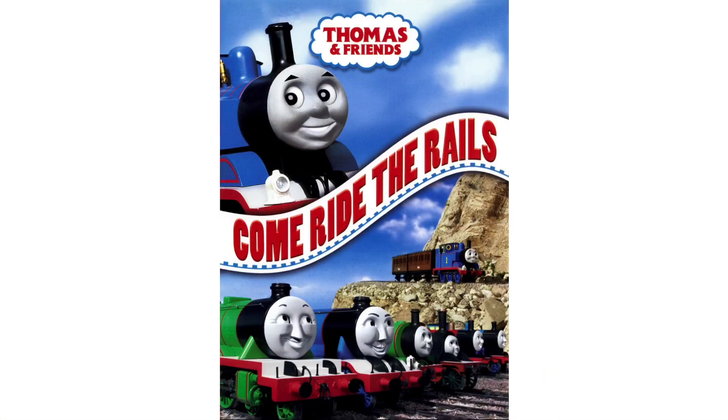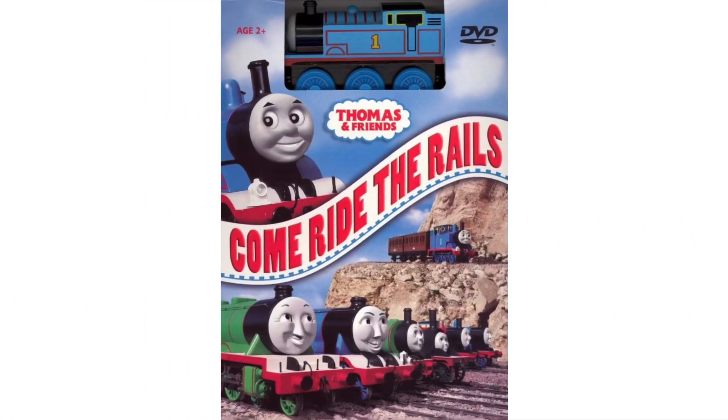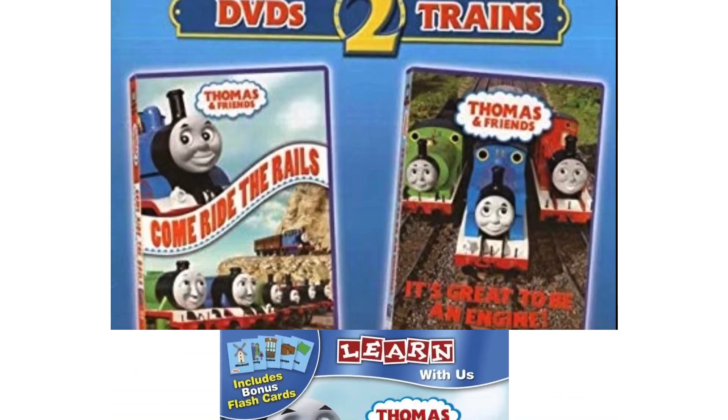Come Ride the Rails was originally released back on September 12th of 2006 by Hit Entertainment and 20th Century Fox, and then somewhere around 2010 it was re-released by Lionsgate. Come Ride the Rails was also released over in Canada as well. Just like with most Thomas home video releases, Come Ride the Rails received a wooden train bonus pack release — you can either get this one, or this one, which comes with another Thomas DVD as well as two Thomas wooden railway toys.